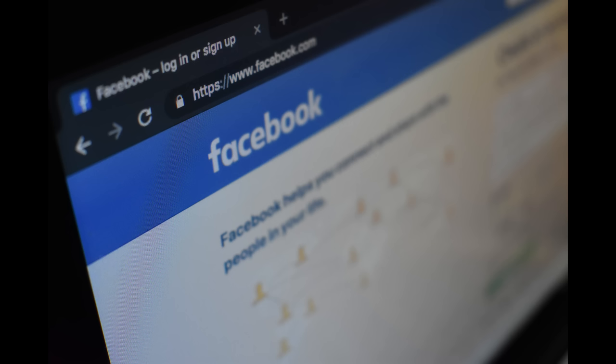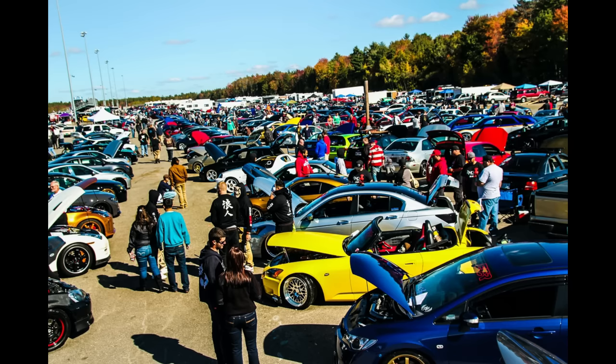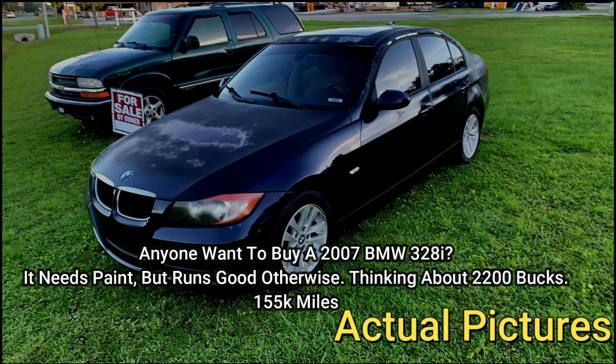Most of the cars I buy I find on Facebook Marketplace, but this BMW was actually posted in one of my Facebook groups. I join those groups to find deals. Most people in these groups are younger, and I find it's way easier to negotiate with the younger generation — they're a lot more likely to take low-ball offers. The guy had a picture up and said: anyone want to buy a 2007 BMW 328i? It needs paint but runs good otherwise. Thinking around $2,200.